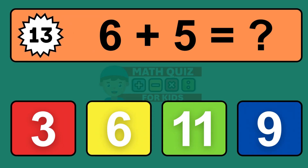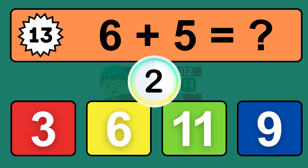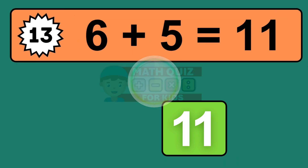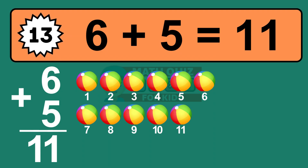Question thirteen: six plus five equals what? The answer is six plus five is eleven. Let's count it: one, two, three, four, five, six, seven, eight, nine, ten, eleven.